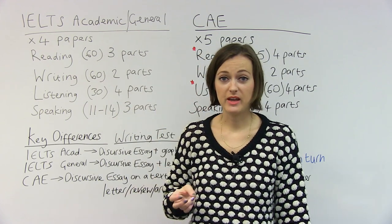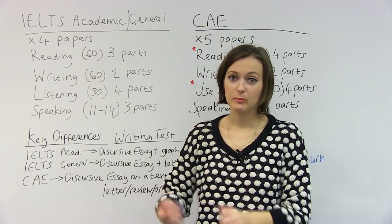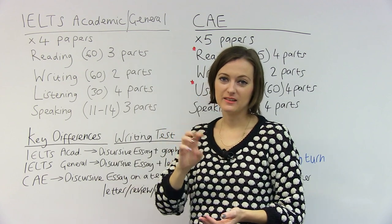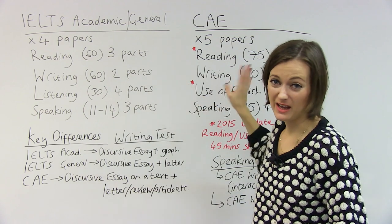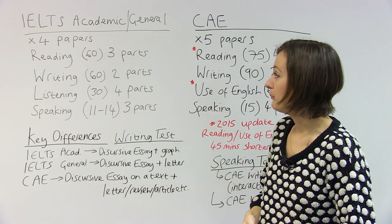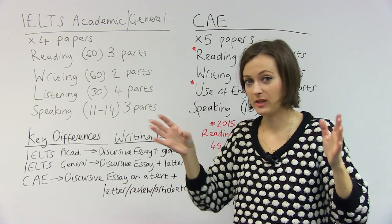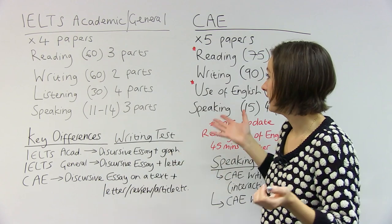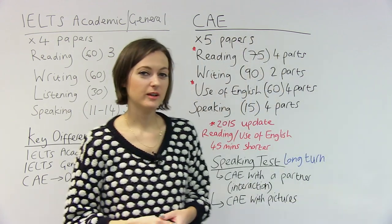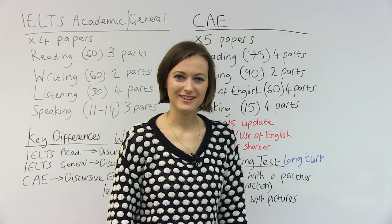As a general survey of the tests, I would say choose a test based on your purpose — you may want to go back and watch the beginning of the video to remind yourself of your purpose. But know that in the structure of the test, they're not actually that different, especially once we get to the exam update for CAE in 2015. IELTS has a really broad span, so it could be hard if you are not yet at a high level. Other than that, they're both respected and well-regarded tests. I wish you luck in your exam, whatever you choose to take, and I hope you get a high score.